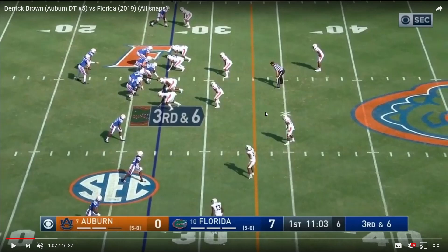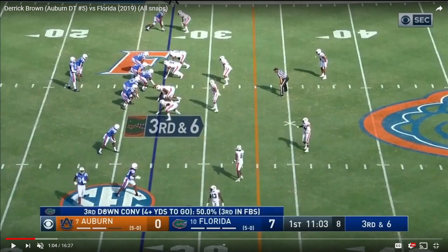Don't twist my words — I'm not saying I like Derrick Brown better than Chase Young. Chase Young is still a better pass rusher. I just want to highlight that Brown's pursuit effort is better in this regard.